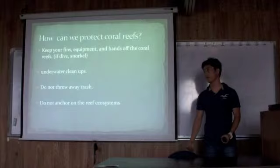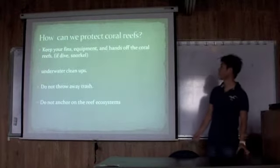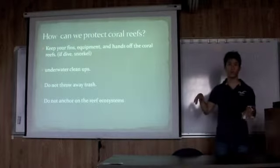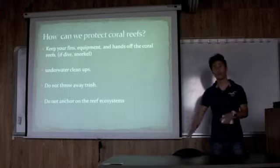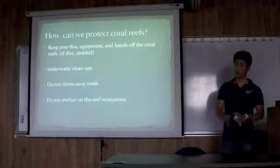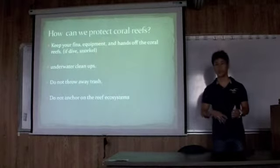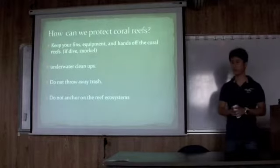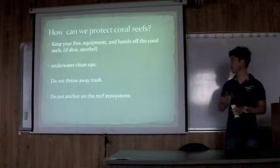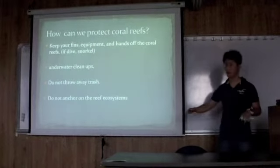So now I'm going to talk about how we can protect coral reefs. It's very simple. When you go diving or snorkeling, just keep your hands away from the coral reefs — don't touch, don't kick them. Just take pictures or just watch. We can also do underwater cleanups to clean up garbage under the water, or make some protected areas for coral reefs.